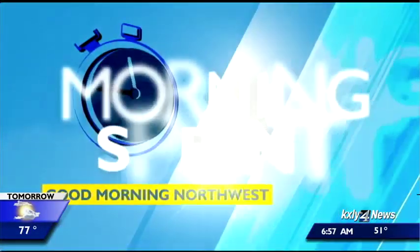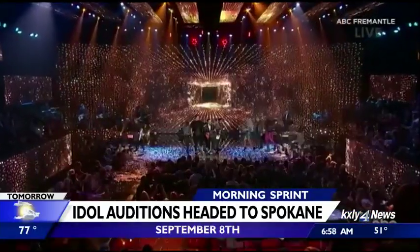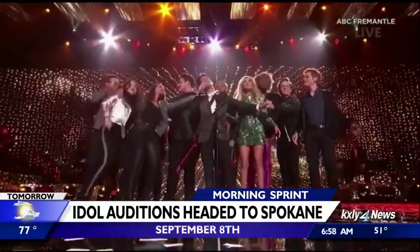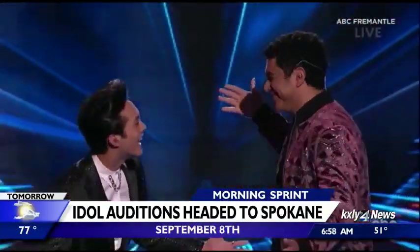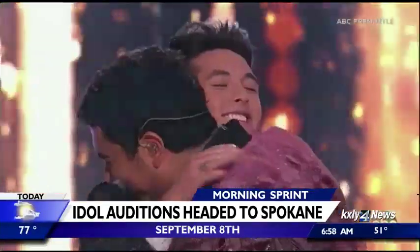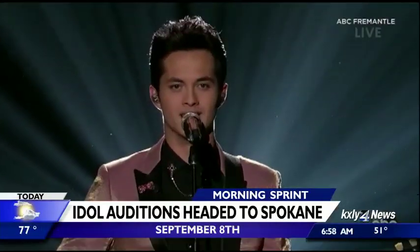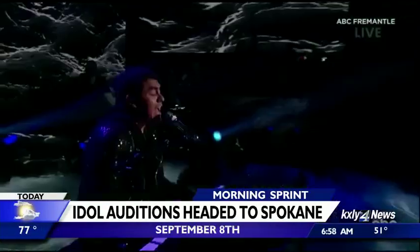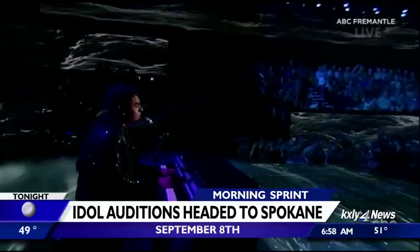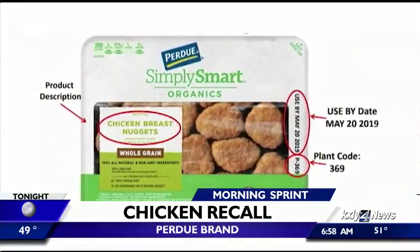Katy Perry, Luke Bryan, and Lionel Richie are coming to Spokane. The American Idol Tour Bus has just announced it will make a stop in Spokane this September. Spokane is one of 20 cities across the country where auditions will be held this year. If you think you have what it takes, you can register for in-person auditions online or submit a video audition. A link is posted for you on KXLY.com.